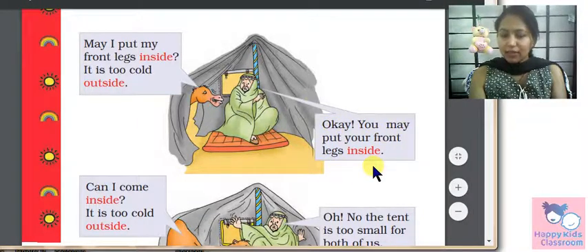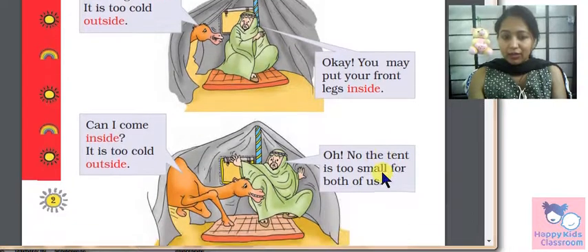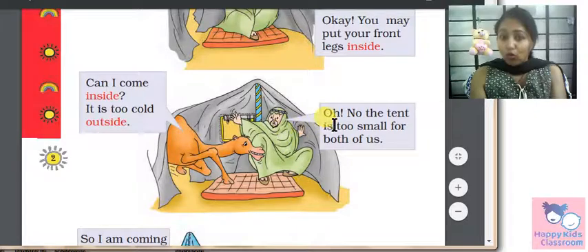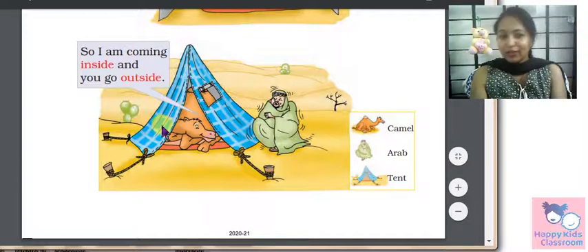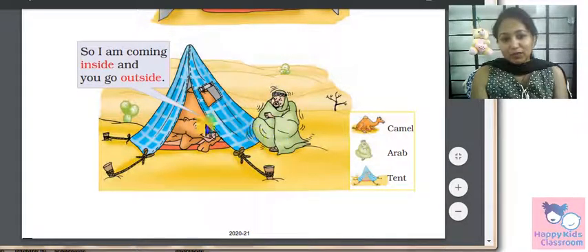The camel says, can I come inside? It is too cold outside. I want to put my front legs in. But the Arab says, oh no, the tent is too small for both of us. The tent is very small. So the camel comes inside and the Arab goes outside.